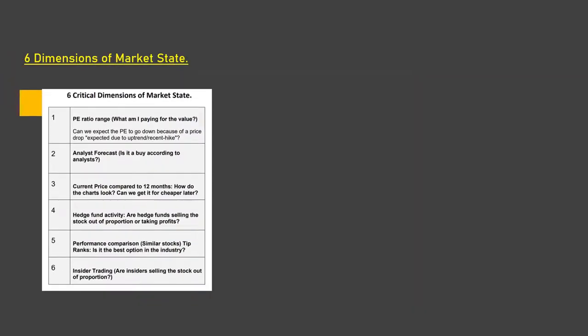I also use another step consisting of six dimensions of current market states, so I can look at market sentiment, price action, hedge fund activity, and insider activity to gauge if it is the right time to start accumulating the stock which I have already qualified in the first step.